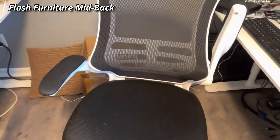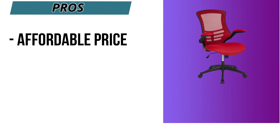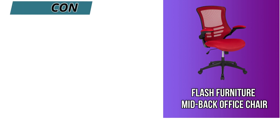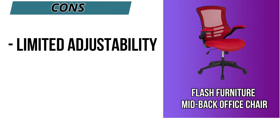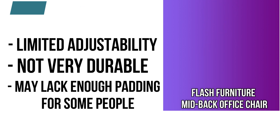The Flash Furniture Mid Back Office Chair is available for around $100 on Amazon. Pros: affordable price, breathable mesh back, flip-up armrests. Cons reported by users: limited adjustability, not very durable, and may lack enough padding for some people.